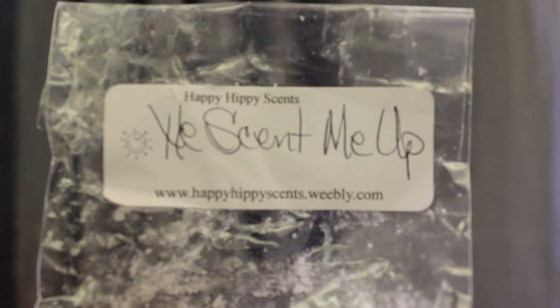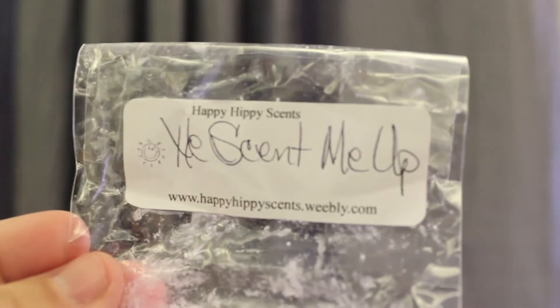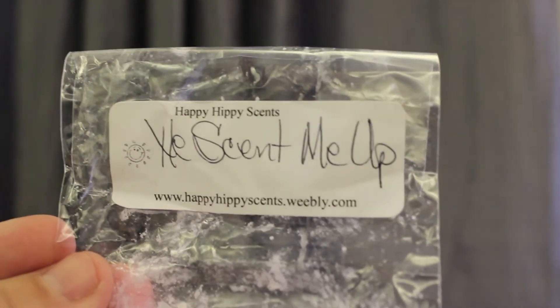I melted Happy Hippie Scent, He Scent Me Up. And this was really good. It wasn't strong — it was more of a medium scent throw. It's a very clean scent, very clean. Not like laundry clean, but just fresh and clean. I really enjoy this, but it was a medium scent throw and I wish it was stronger. I probably would repurchase it.